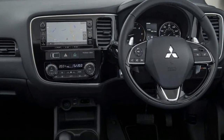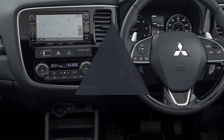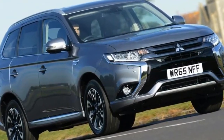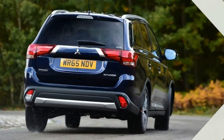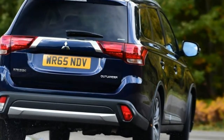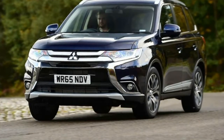The Outlander range was heavily facelifted for 2015, with new styling, extra kit and a revised chassis. In 2017 there was another round of improvements, although these were much more minor. Unfortunately, the fast-moving SUV sector now means there's a number of rivals that are better to drive and nicer to sit in.